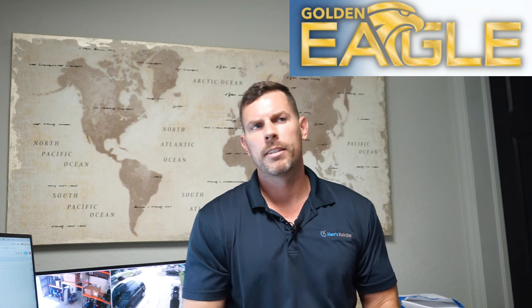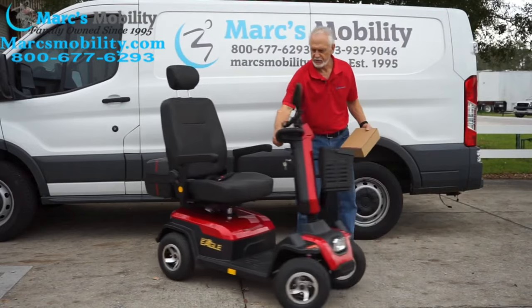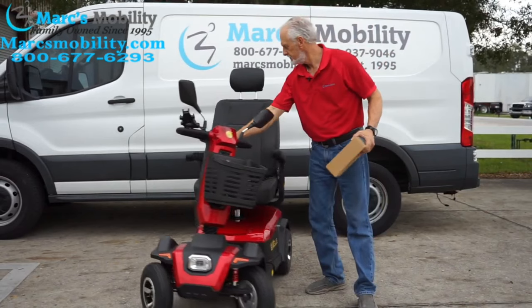Number five on my list is going to be the Golden Eagle by Golden Technologies. A couple of reasons why I like this scooter: it's got built-in speakers with built-in Bluetooth. That's something kind of new on the market — not many manufacturers are doing the built-in Bluetooth speakers like they do.